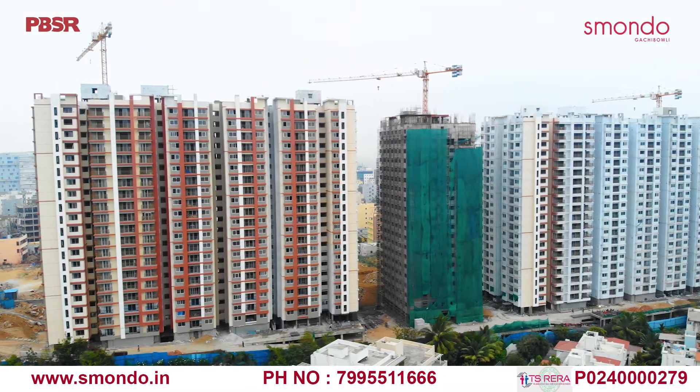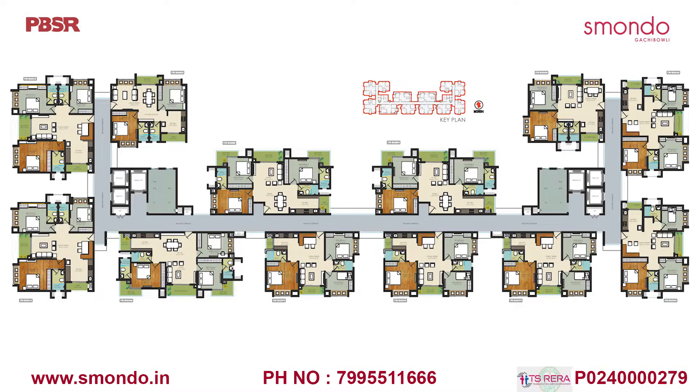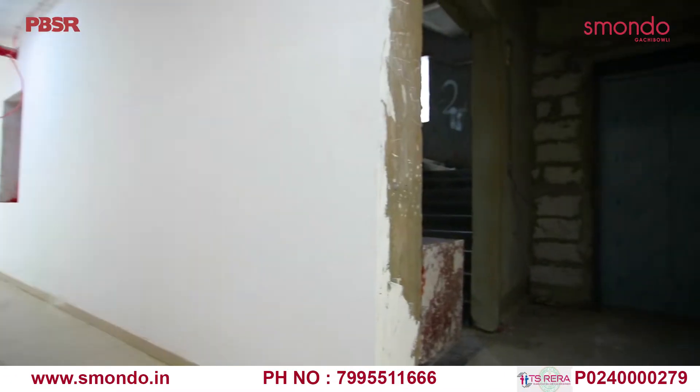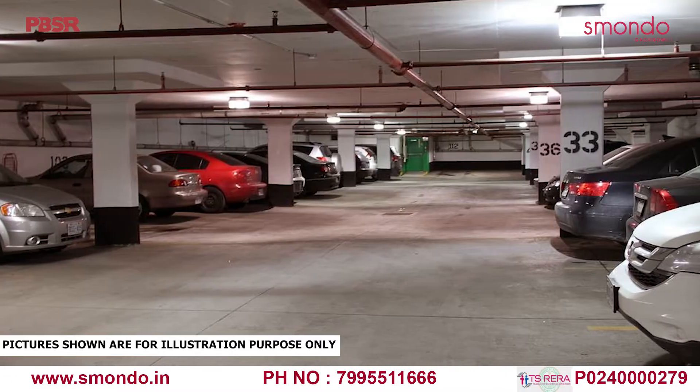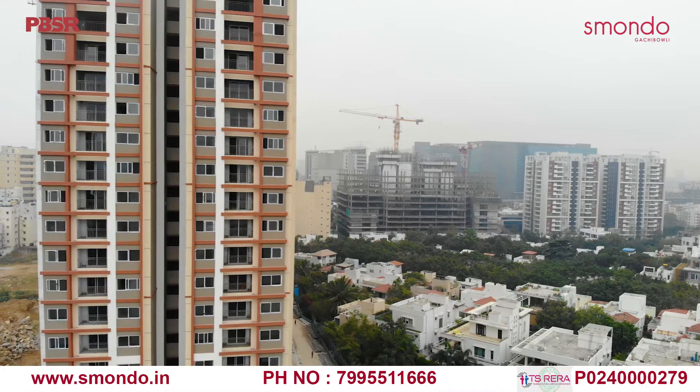Built on 4 acres, Smondo Kachibauli is like a community in itself with 480 flats across 20 floors in 2 blocks, and each block has 4 passenger lifts and 2 service lifts.